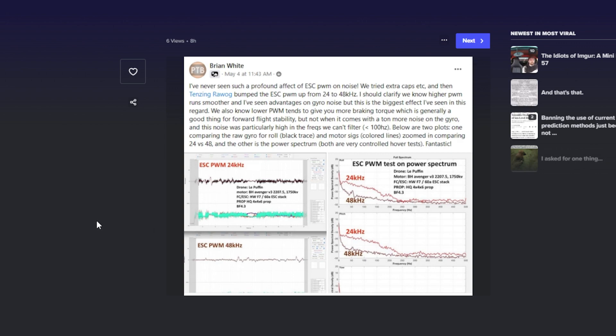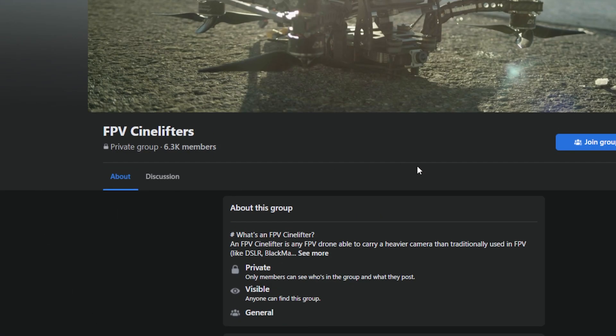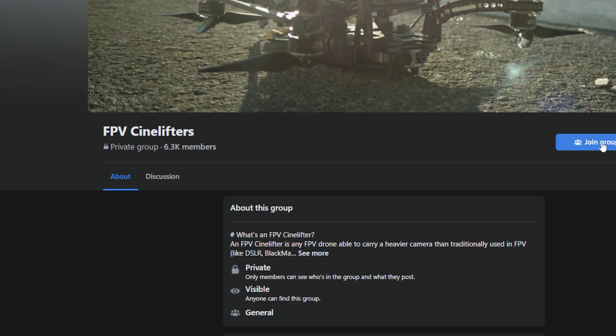That's fascinating. Pretty cool. There's also some good discussion. We linked the Facebook post down in the description along with everything else. If you need to find anything, there's a description where you can find all that great information. There's a good post in the FPV Soundlifters group.